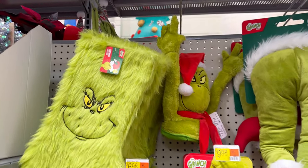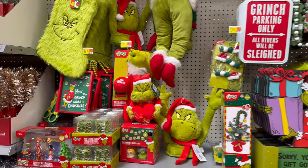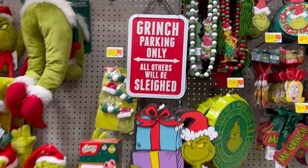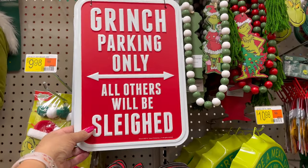I'll go through the whole section so you guys can see everything here. But my other video, I did go over all of the prices. I don't think I saw this one — the Grinch parking only, 'all others will be sleighed.' $7.98 for that one.